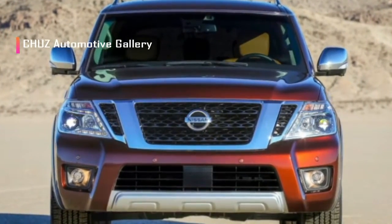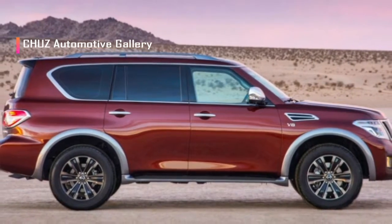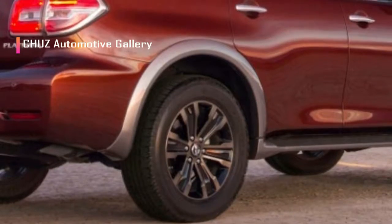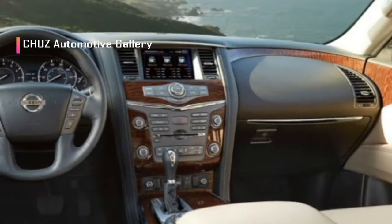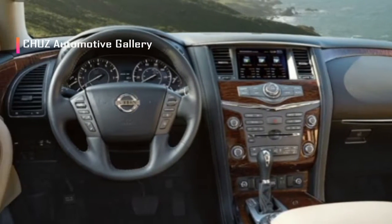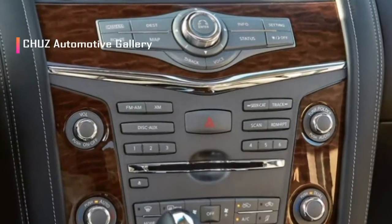Notwithstanding the standard hardware, our four-wheel drive test vehicle includes the second-row captain's seat package and carpeted floor and cargo mats. Altogether, it rings up at $63,545 including destination charges.